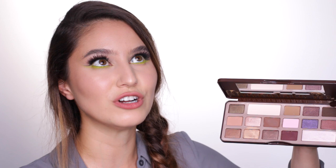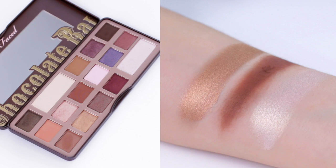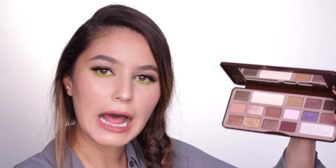Let's start with the Too Faced Chocolate Bar palette. This product was so hyped up, and I think with great reason. Whenever someone comes to me saying 'I want a fabulous neutral palette that has both mattes and shimmers,' I always recommend this one. The mattes in this palette are particularly beautiful - they're so buttery and blendable. You also have some beautiful shimmers and a few jewel tones in case you're feeling a little experimental, and of course it smells exactly like chocolate.